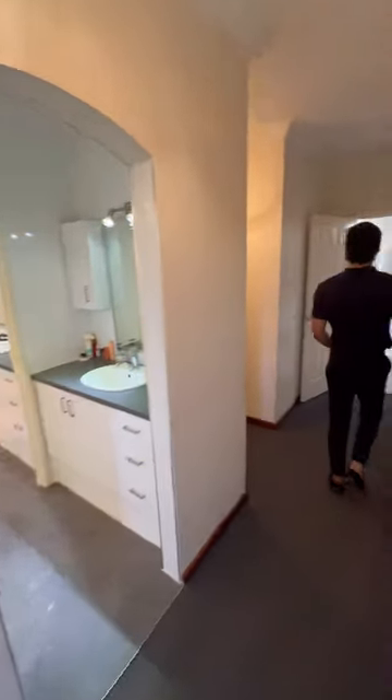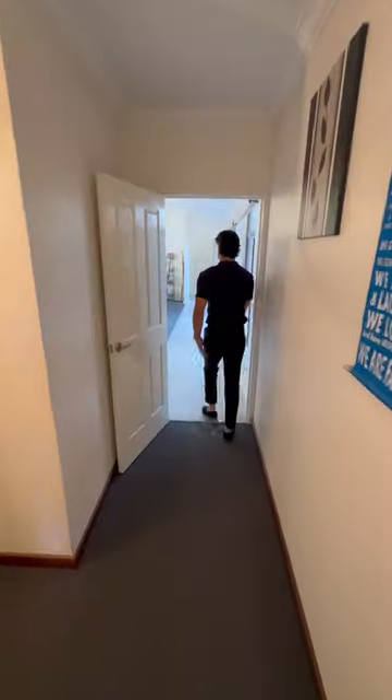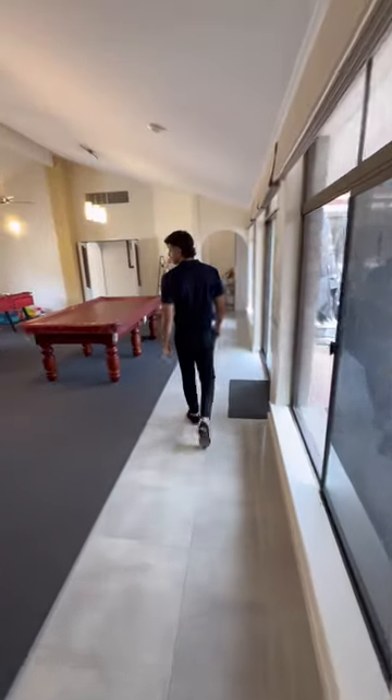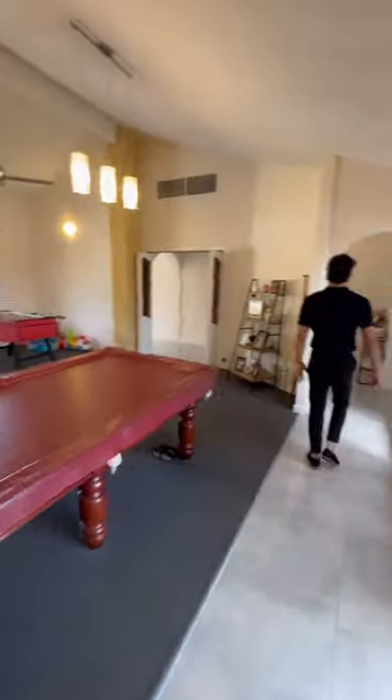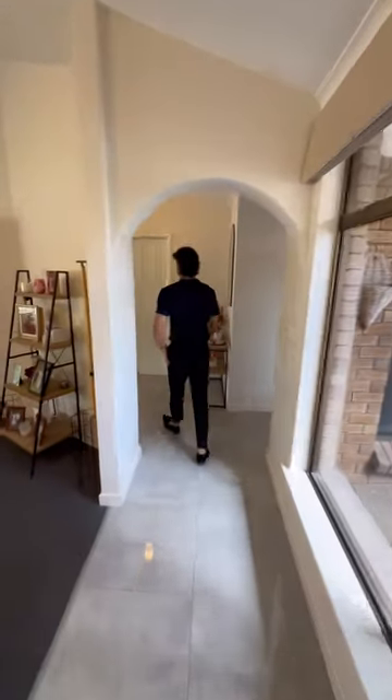As we walk back through to where we were before, we get back to the polished porcelain tiles and back to the family room. Nice and quiet as well, which you'd love to see. Let's head through to the garage.